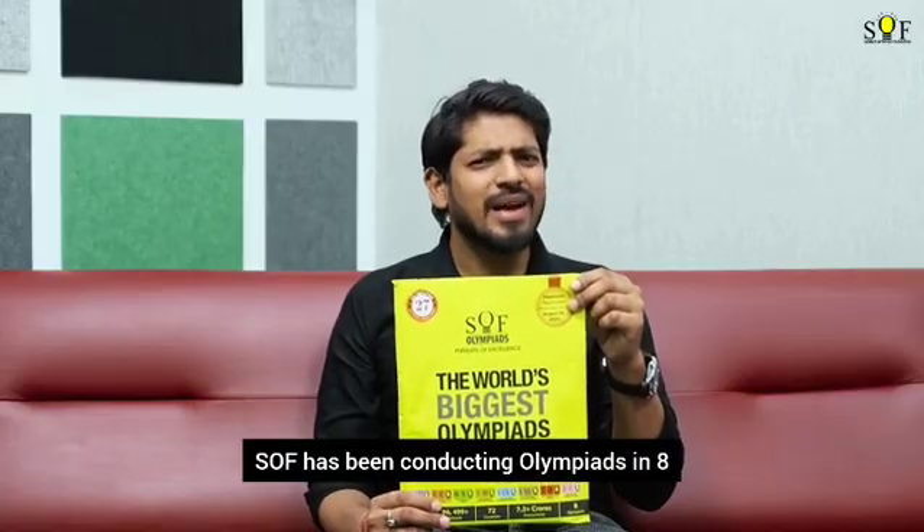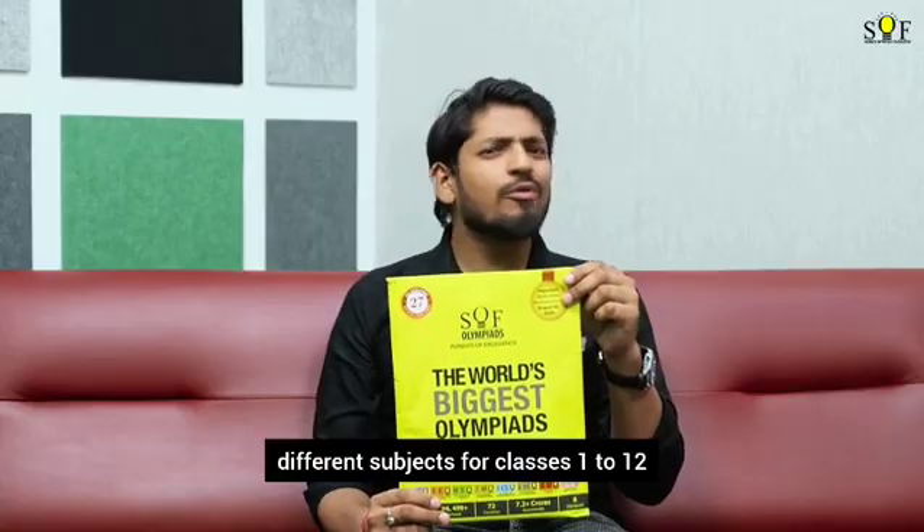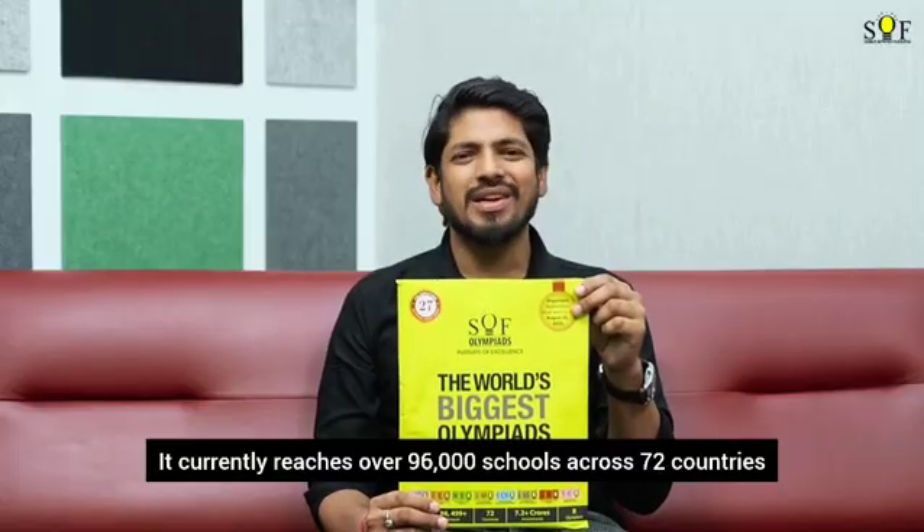SOF has been conducting Olympiads in 8 different subjects for classes 1 to 12, and it currently reaches over 96,000 schools across 72 countries.